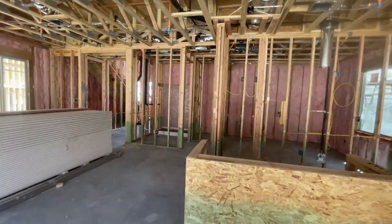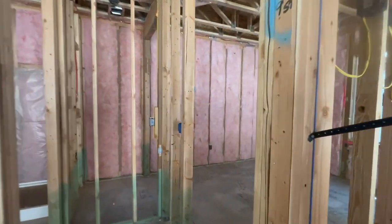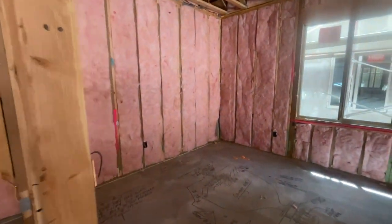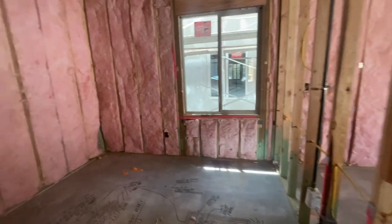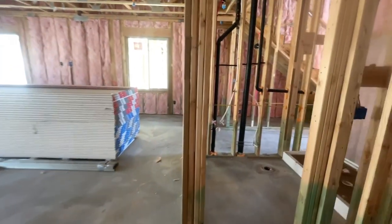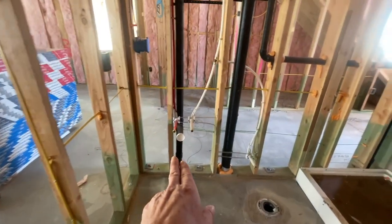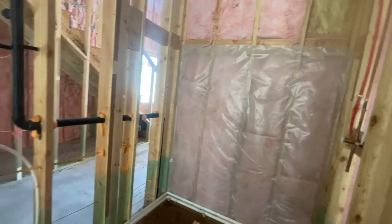This one has the full fourth bedroom downstairs — in the model I believe it's a den. So you have a bedroom and also a closet right here. Then it's going to have a standing shower with the plumbing, toilet, and shower door.